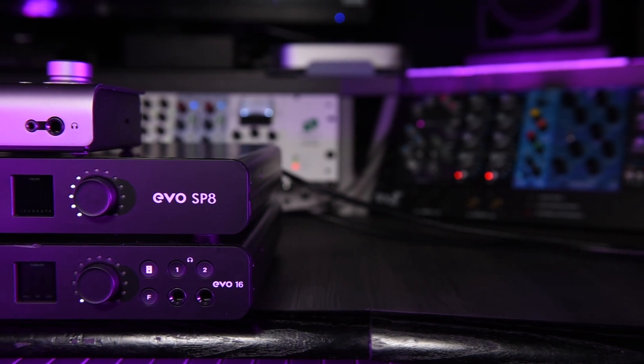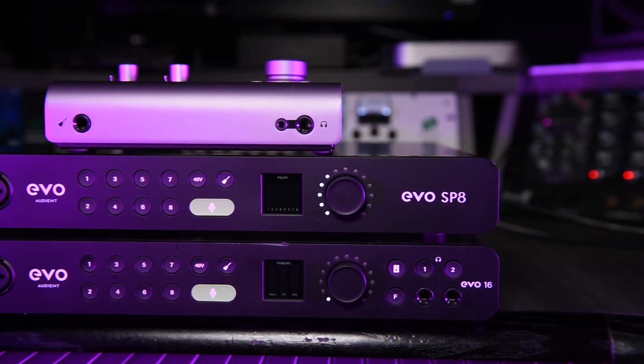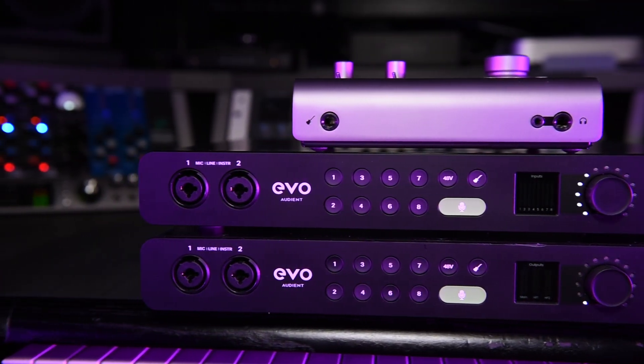Moving on to Audient — the release of the Evo SP8 and the IDE 2.4 already this year suggests they might have quite a few releases coming later this year. I don't know if this is true or happening, but I would suggest they will also release an 8-channel 19-inch rack-mounted version of the ID series, which I think would be great.